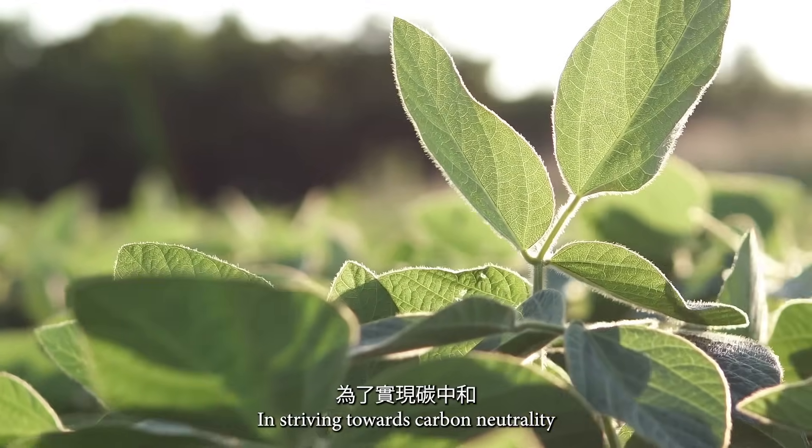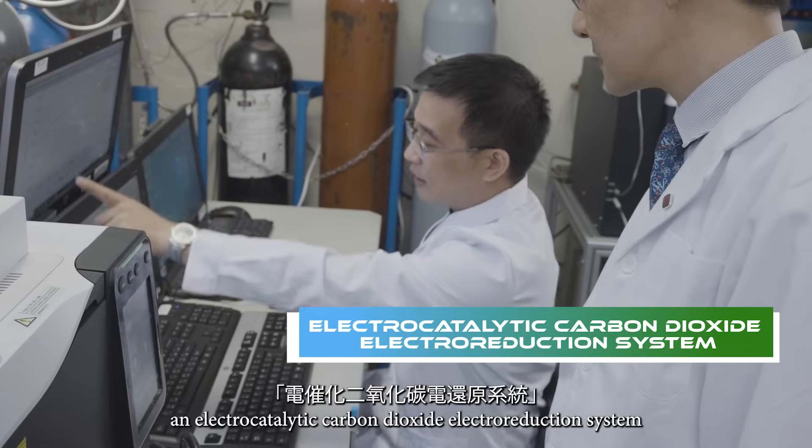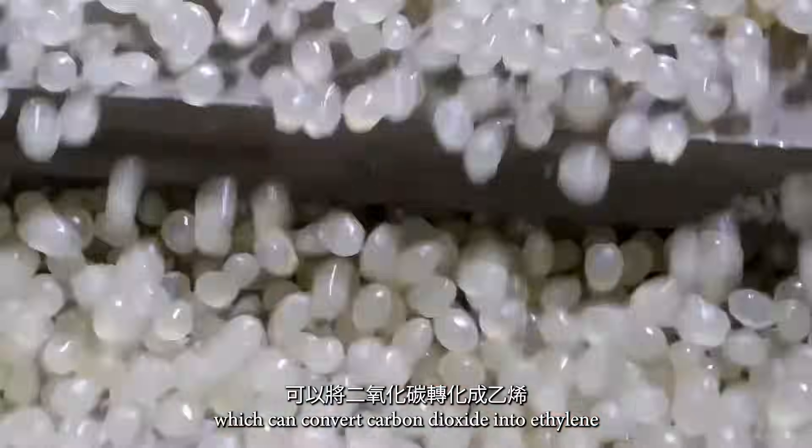In striving towards carbon neutrality, the PolyU team developed an electrocatalytic carbon dioxide electroreduction system, which can convert carbon dioxide into ethylene.